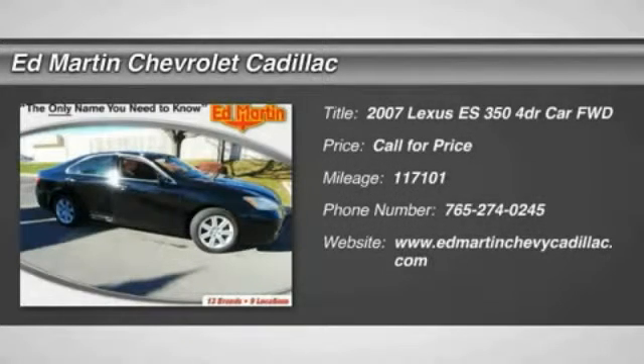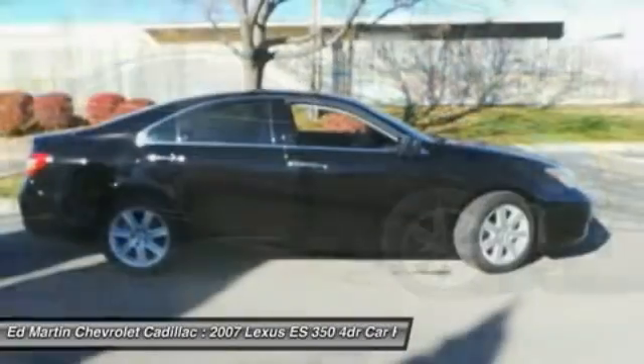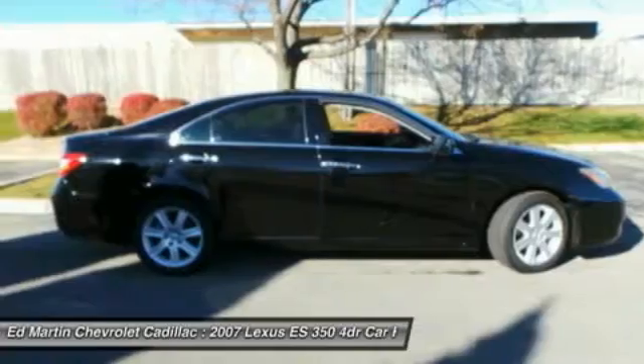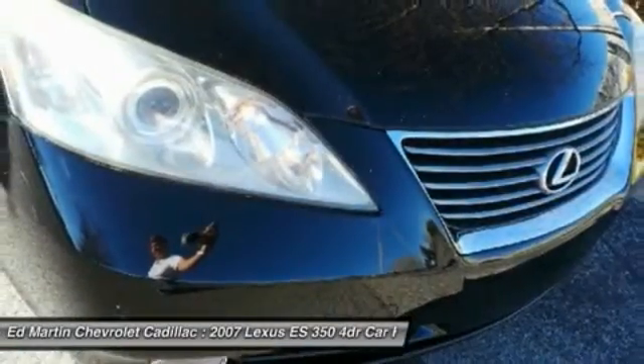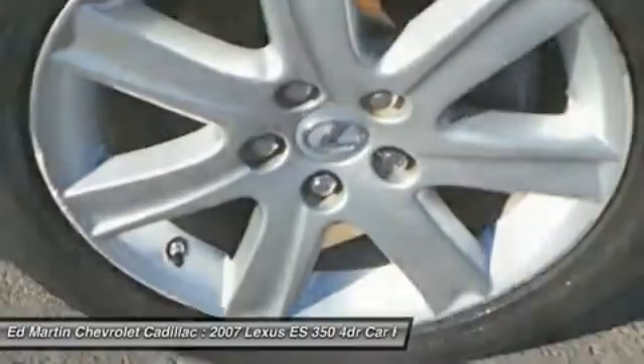The 2007 ES350. The Lexus ES350 is a sophisticated combination of distinctive styling, luxury, and smooth performance. A 3.5 liter V6 engine propels the ES from 0 to 60 miles per hour in 6.8 seconds.